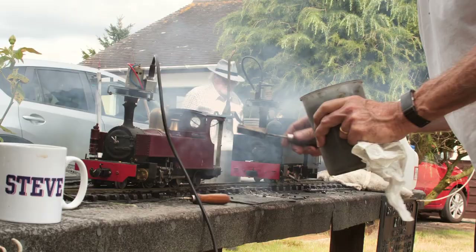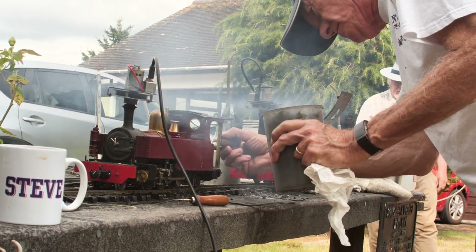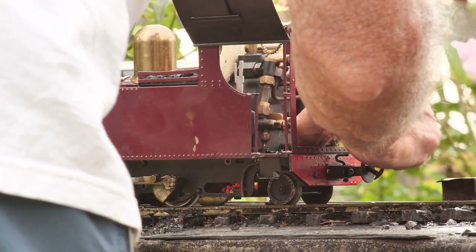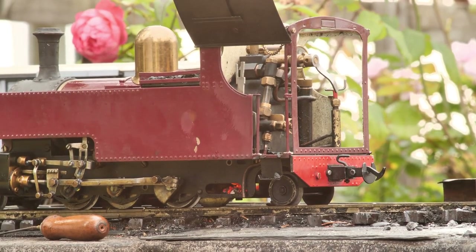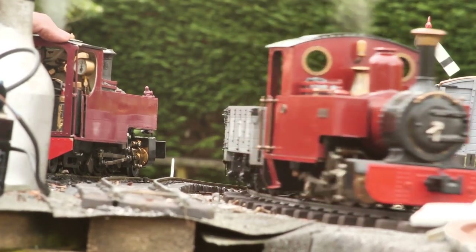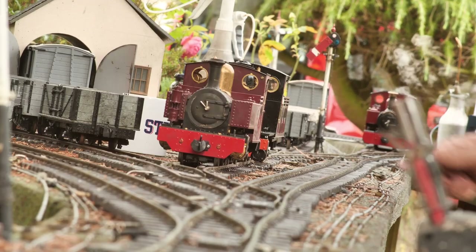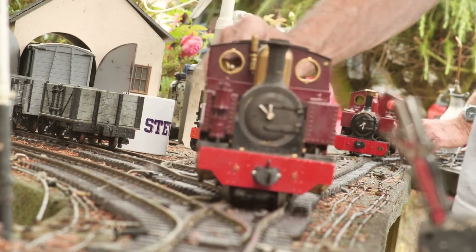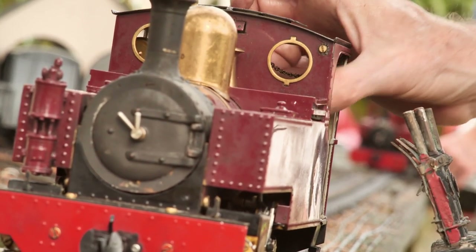No matter how much expertise you have, there's still a bit of tension getting the first shovel full of coal alight. Steve does a bit of shunting to get his train ready — notice the wonderful point levers on the right. His engine is manually controlled.